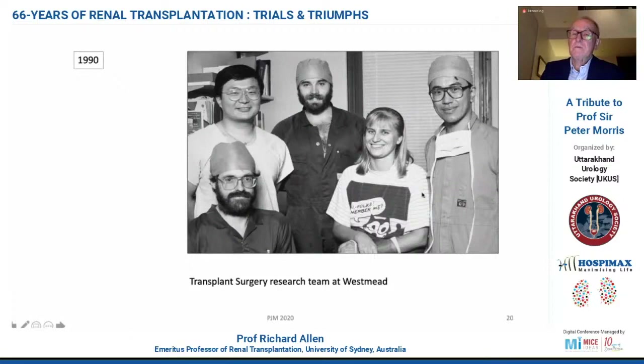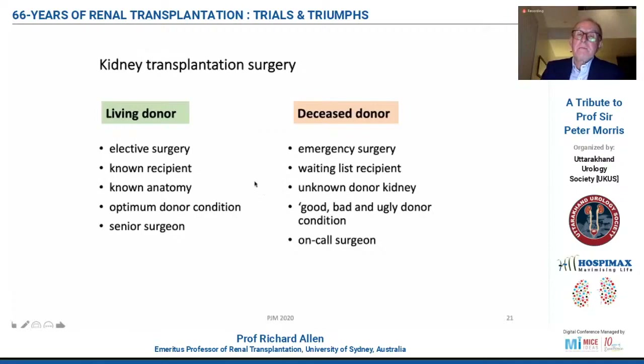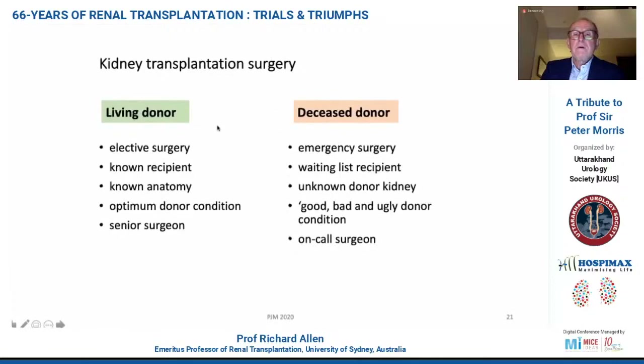Kidney transplant surgery is easy, but there's a big difference between donor sources. Peter Morris was very keen on the use of deceased donors, and when there was a living donor on a Monday morning in Oxford he was a bit more tense than usual — he always came in on Sunday night to see the recipient and the donor to make sure everything was right. The advantage of elective living donor surgery is: known recipient, known anatomy, optimum donor condition, and always the senior surgeon. Compare that to the deceased donor situation where it's emergency, waiting list recipient, unknown donor kidney — the kidney could be good, bad, or ugly — and dependent on an on-call surgeon. And it's no different anywhere else in the world to this day.